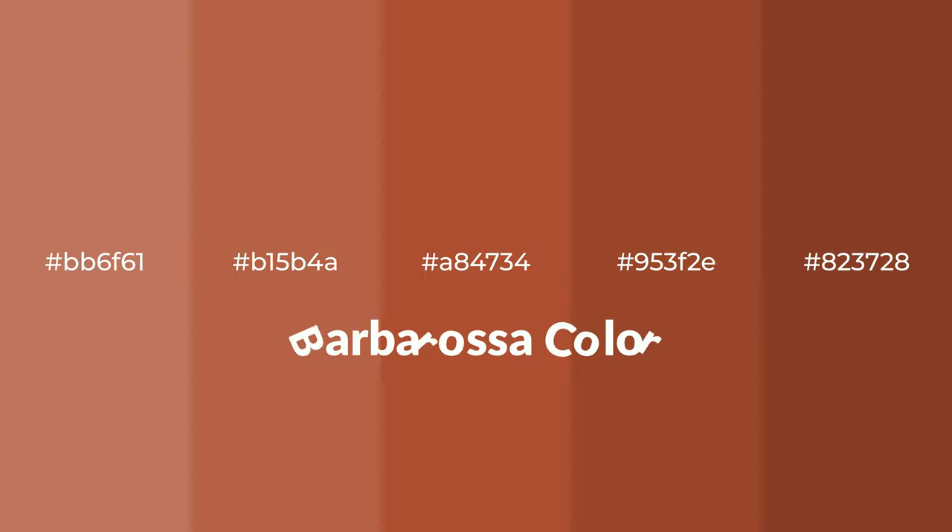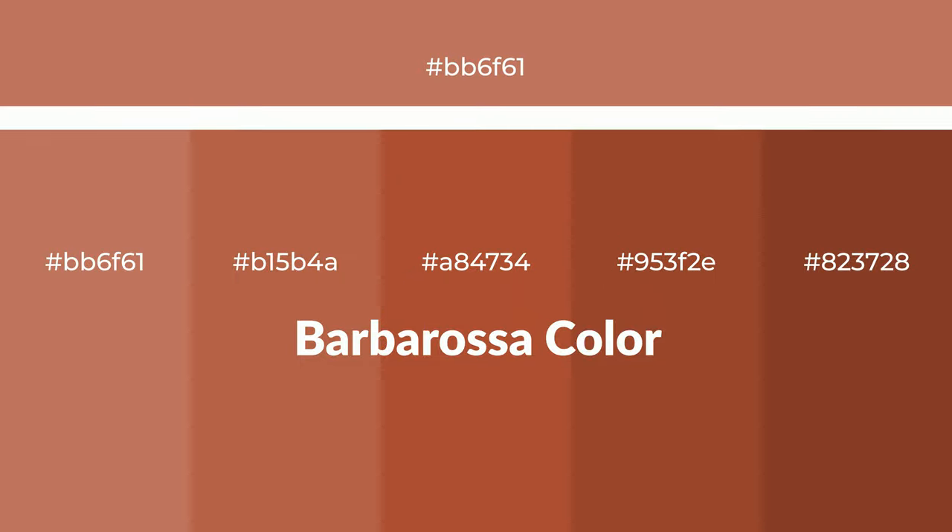Warm shades of Barbarossa color with red hue for your next project. To generate tints of a color we add white to the color, and tints create light and exquisite emotions.